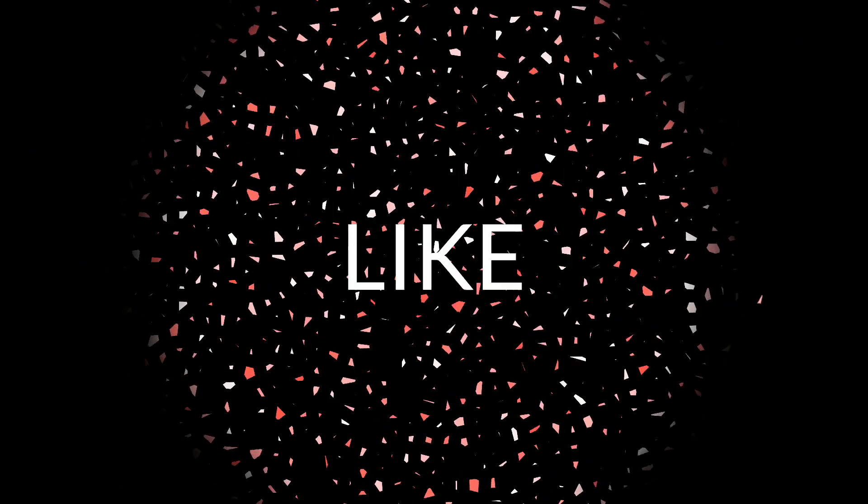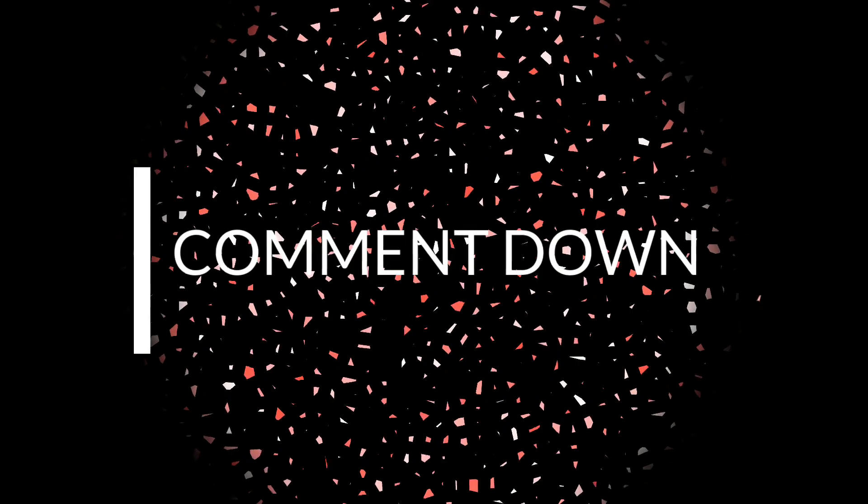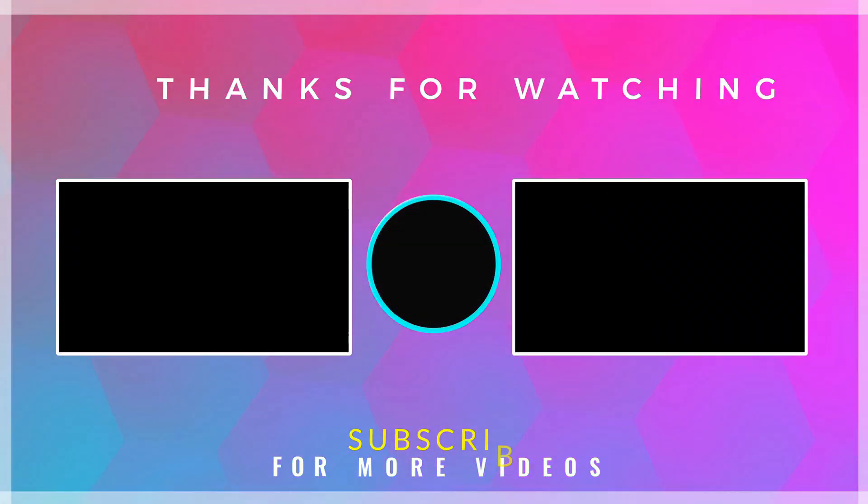That's the end of today's video. Hope you guys liked it. Please make sure to subscribe and smash the bell icon so you can stay up to date. By the way, I am your host Yush — see you in the next video!